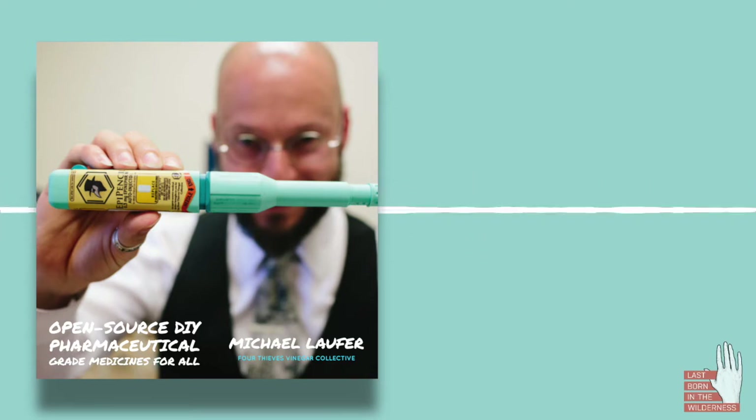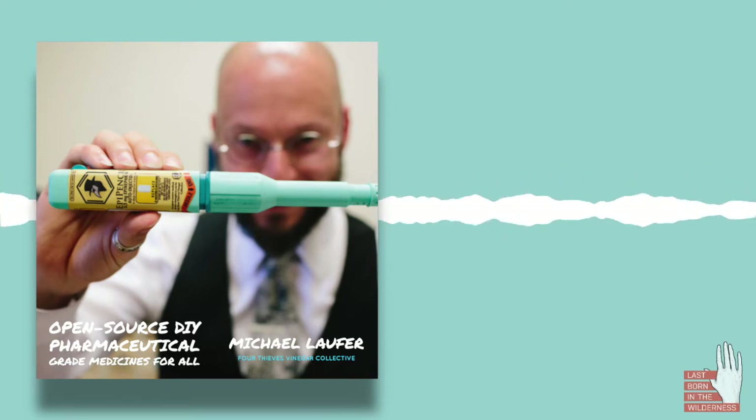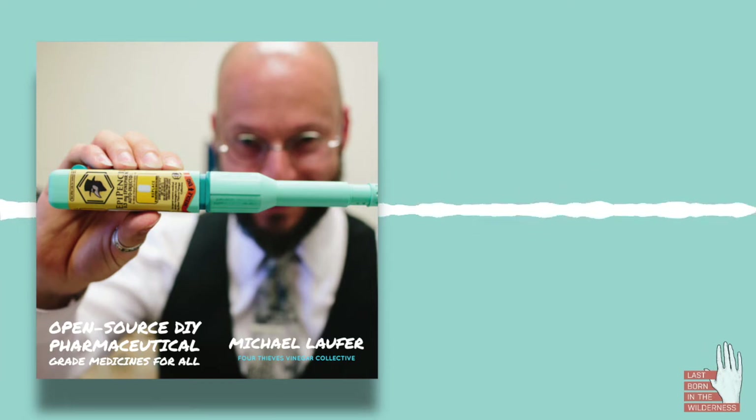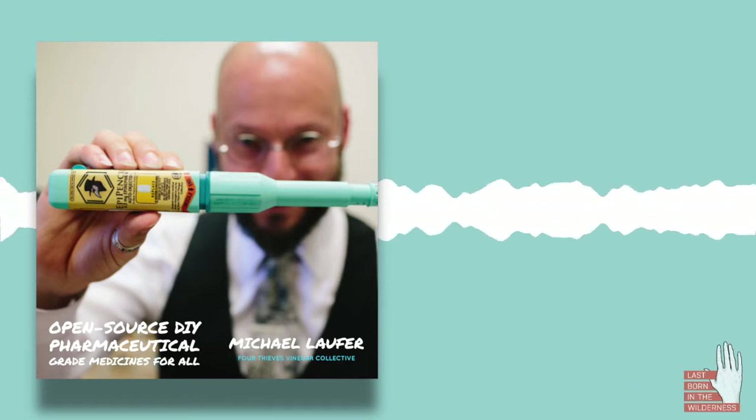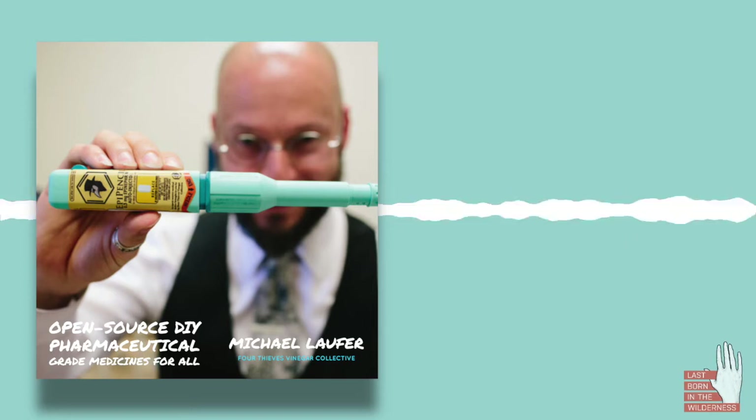The four or five main ones that we've been focusing on are Sovaldi, which I mentioned before. There was Daraprim, which is the anti-parasitic drug that works to cure toxoplasmosis. There was the big hoopla over that from Turing Pharmaceuticals and Martin Shkreli.